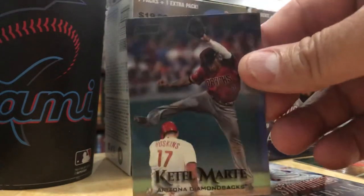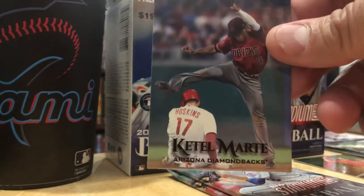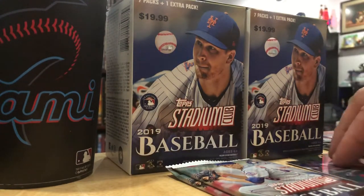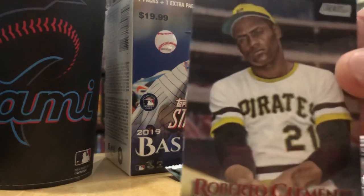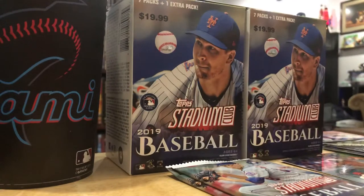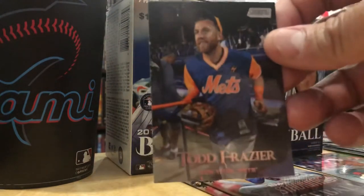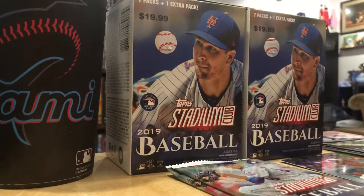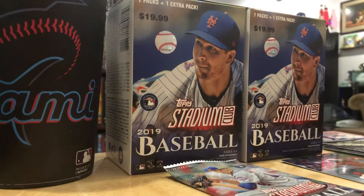Ketel Marte - this is a black parallel, by the way. He made the All-Star game, his first time as an All-Star, starting at second base. Roberto Clemente - love it, one of my favorite players. The Todd Father, Todd Frazier - I think Todd Frazier just beat out a play at first base over Josh Donaldson. He just got himself an infield hit.